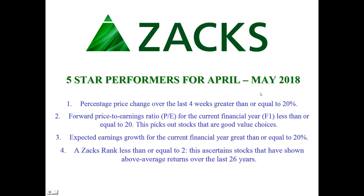Let's begin. This past week, Zacks — that's the investment research company — came out with a statistic on the five-star performance for April-May 2018. These were the parameters: number one, percentage price change over the last four weeks must be greater than or equal to 20%. Second, the forward price-to-earnings ratio for the current financial year must be less than or equal to 20 — this picks out stocks that are good value choices. Third, expected earnings growth for the current financial year should be greater than or equal to 20%.